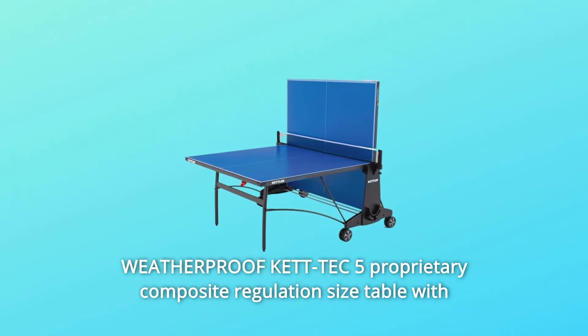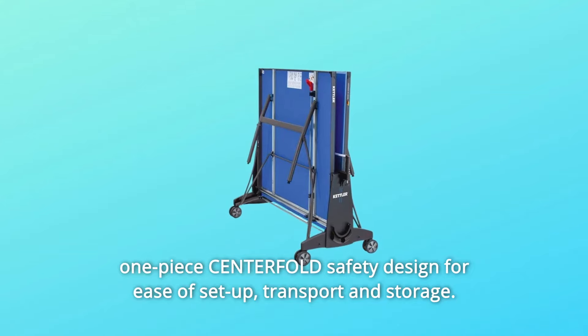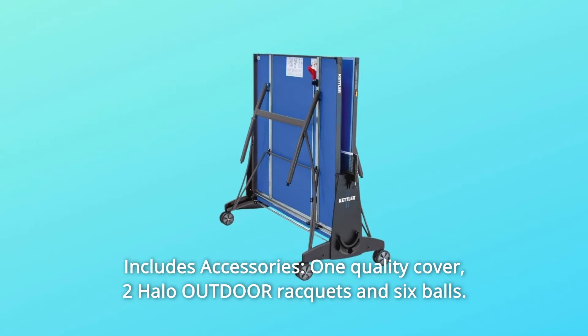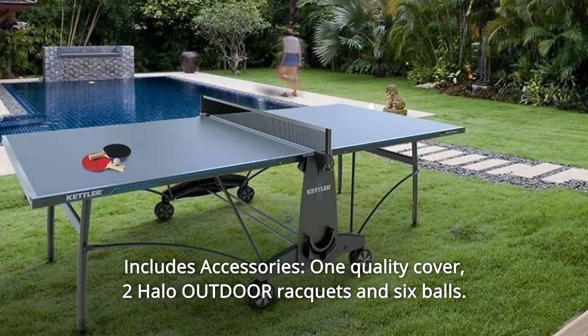Number 4: Weatherproof Kett Tech 5 Proprietary Composite Regulation Size Table with One-Piece Centerfold Safety, designed for ease of setup, transport, and storage. Number 5: Includes Accessories — one quality cover, two Halo Outdoor Rackets, and six balls.